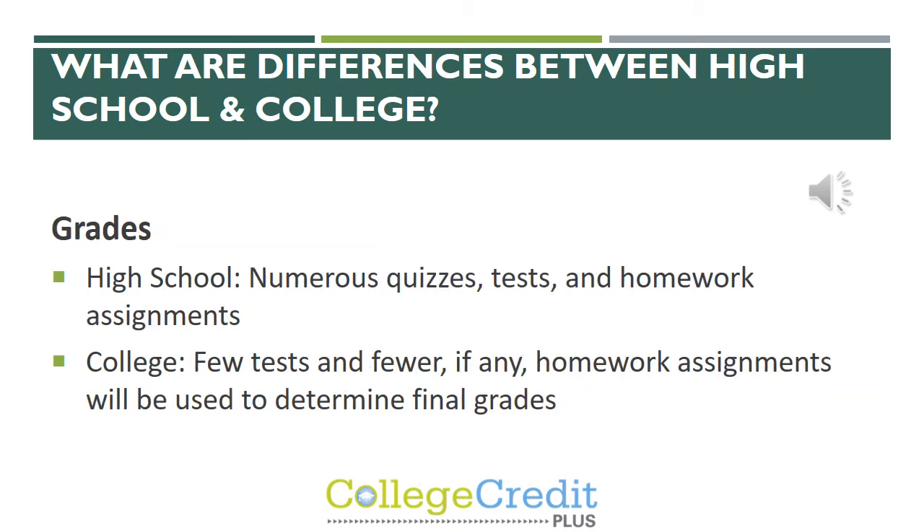There are also differences when it comes to grades. At the high school level, there are numerous quizzes, tests, homework, and different assignments that go into a student's grade. With college, there are few tests and fewer, if any, homework assignments that will be used to determine final grades.